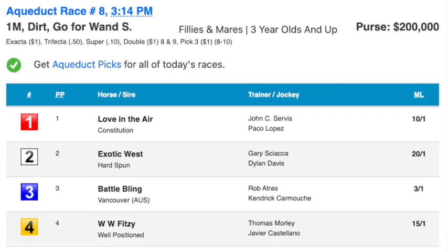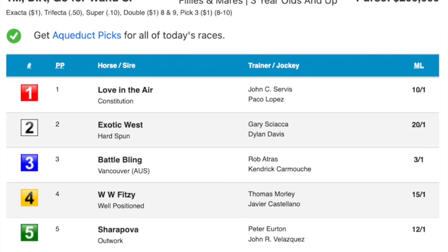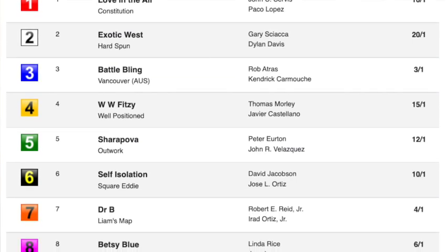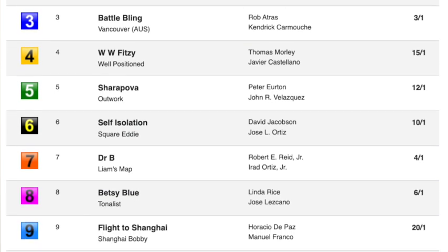For sure. I think it's so important to diversify your handicapping arsenal. ThoroughGraphs are widely used but not everybody's go-to, so I just wanted your take on that. Our favorite going into the Go For Wand Stakes — I'm curious what your thoughts are on her and how she's looked in the ThoroughGraphs in the past. You don't have them for this particular race, but she's been running some big numbers lately, the best of her career. I'm a little suspect of what we're going to get from her this time. What was your read on Battle Bling?